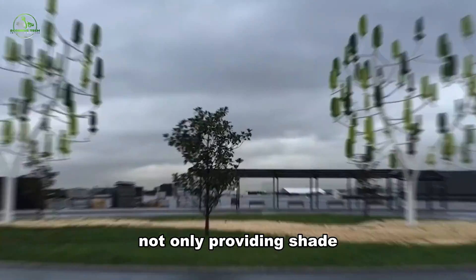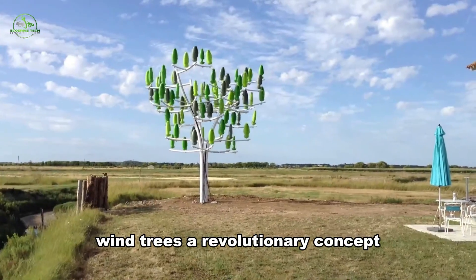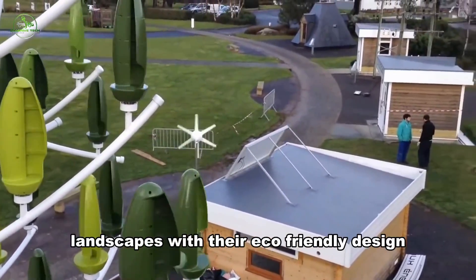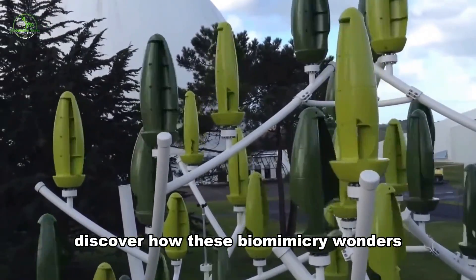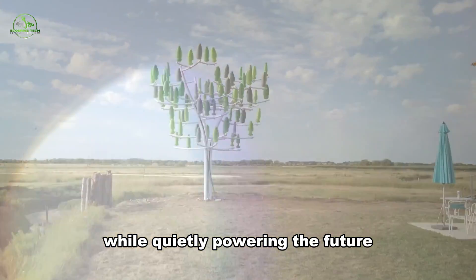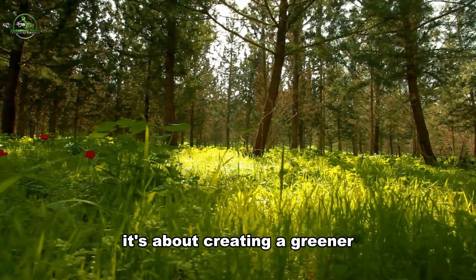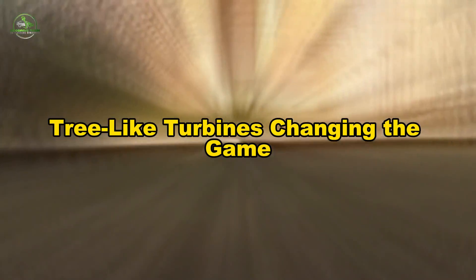Imagine trees not only providing shade, but also silently generating clean energy. Wind trees, a revolutionary concept, are transforming urban landscapes with their eco-friendly design. Discover how these biomimicry wonders blend seamlessly into nature, offering a visual treat while quietly powering the future. It's not just about renewable energy — it's about creating a greener, more beautiful world. Tree-like turbines are changing the game.